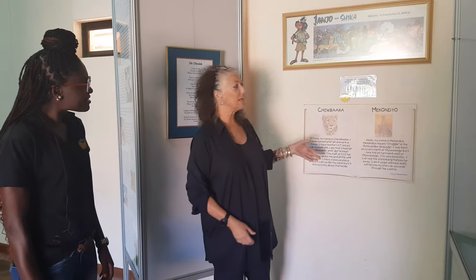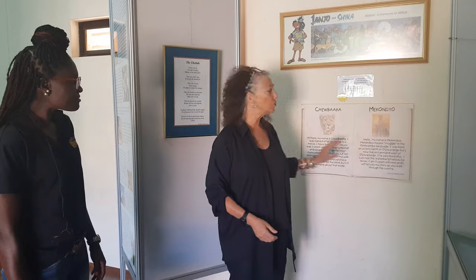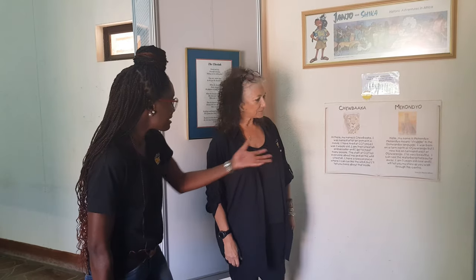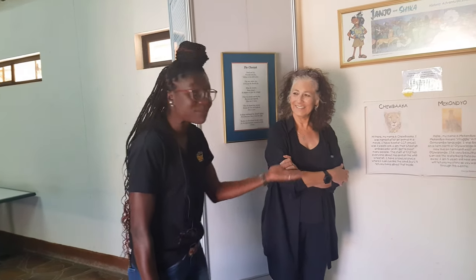Chewbacca I hand-raised from the time he was about 10 days old — he was an orphan — and I tried to raise him as naturally as his mother would. The kids are very captivated because of the easy language the stories are in. They come and stand here and learn, and some of the names are in languages they can relate to, which makes for very exciting learning when they come to the museum.